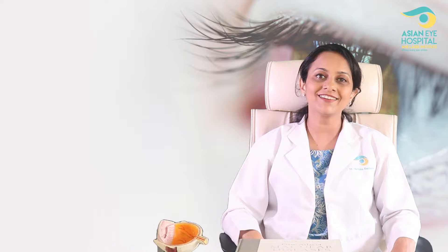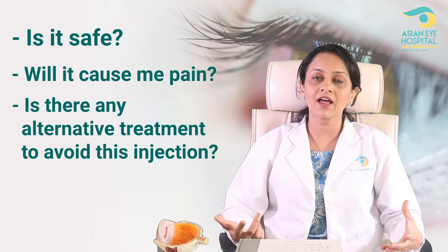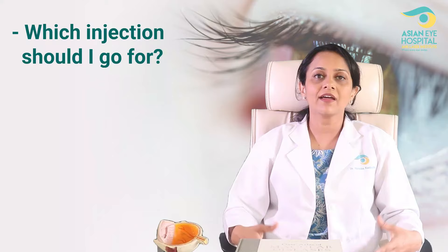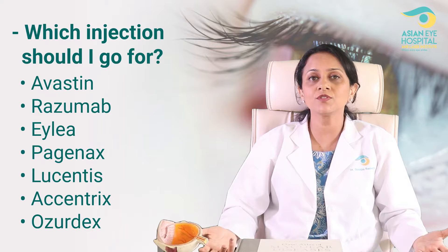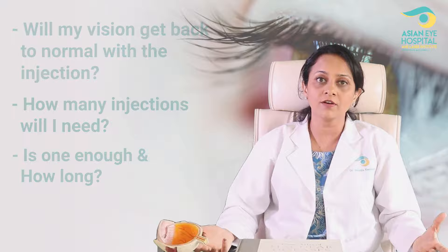The most common questions around this procedure — retinal injection or intravitreal injection — are: Is it safe to take an injection inside the eye? Is it not painful? Why do I need one? Won't oral medications and eye drops do? Which one do I take? There are so many options: Avastin, Razumab, Ilea, Paginax, Lucentis, Accentrix, Auxeridix — which one is the best possible solution for me? And last but not the least, is this injection going to help me? Will I regain my vision after the injection? How many injections do I take? Is one enough or do I need to take many, and for how long?